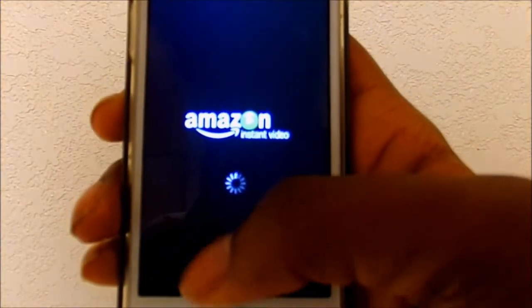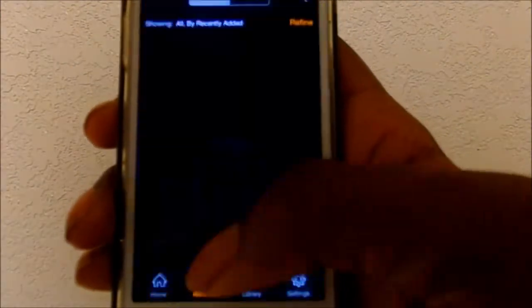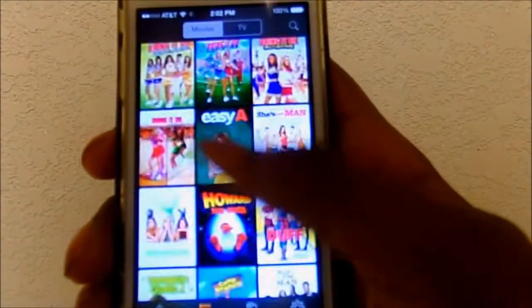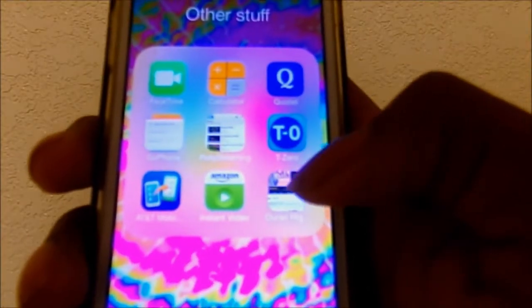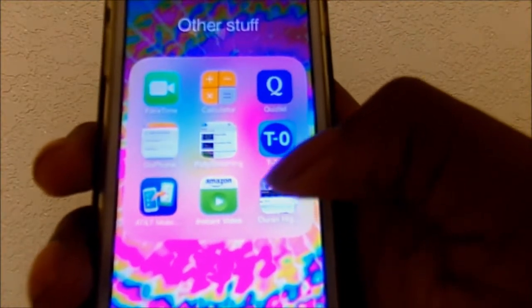Then I have Amazon Instant Video, which I love — you're able to rent and buy movies. I also have a shortcut for Ouran High School Host Club, which is one of my favorite shows.